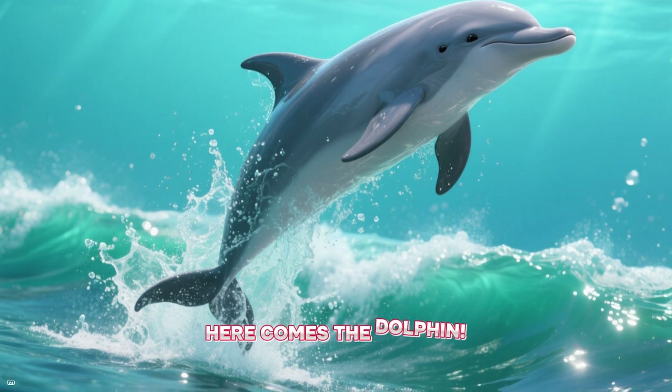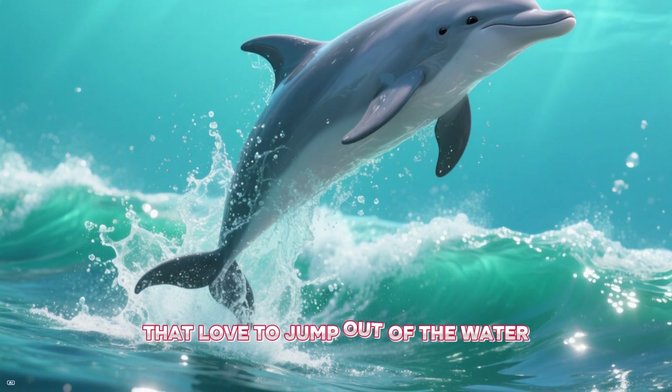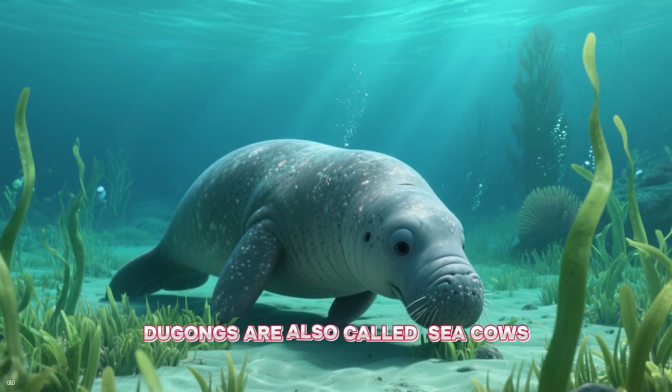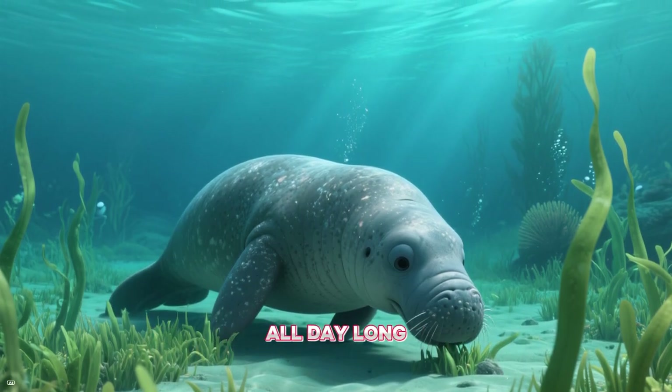Here comes a dolphin. Dolphins are super smart and playful mammals that love to jump out of the water. And look at this gentle giant — the dugong. Dugongs are also called sea cows because they love to eat seagrass all day long.